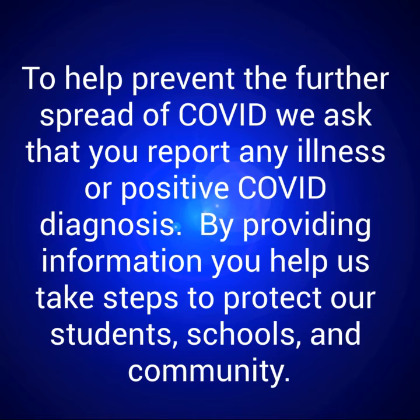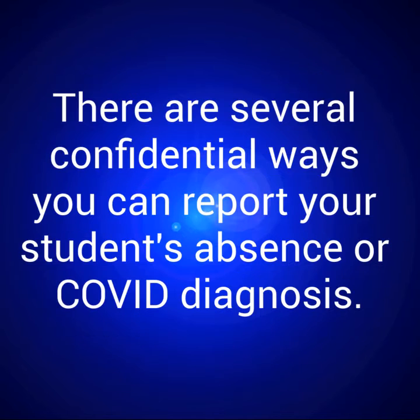To help prevent the further spread of COVID, we ask that you report any illness or positive COVID diagnosis. By providing information, you help us take steps to protect our students, schools, and community. There are several confidential ways you can report your student's absence or COVID diagnosis.